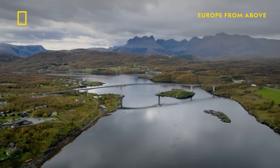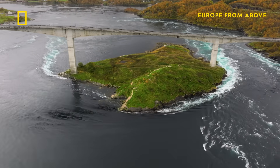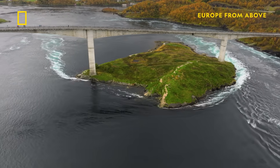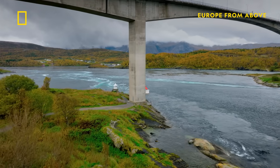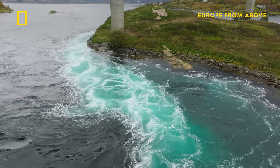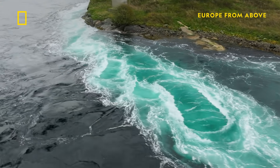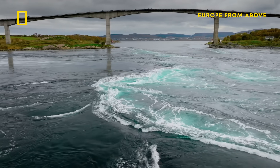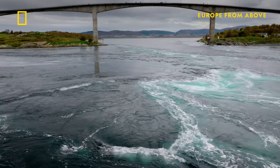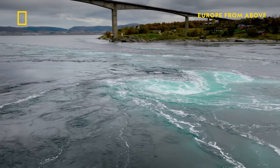This is Saltstraumen in northern Norway, and it's home to the world's fastest tidal current. At high tide, the Atlantic waters rear up by nearly two meters, forcing water through this narrow passage at speeds of over 37 kilometers per hour, creating a cauldron of whirlpools known as a maelstrom.